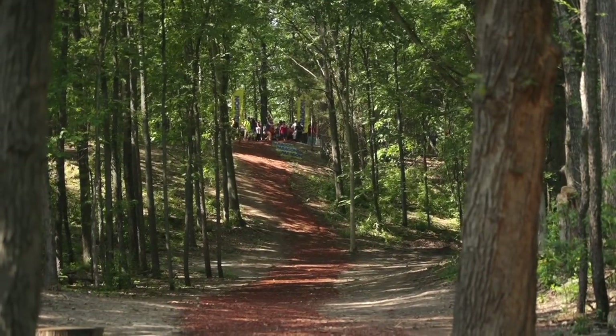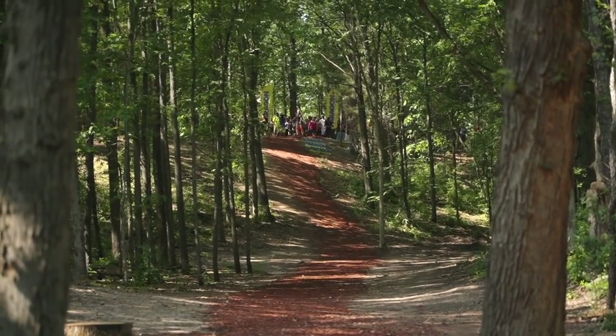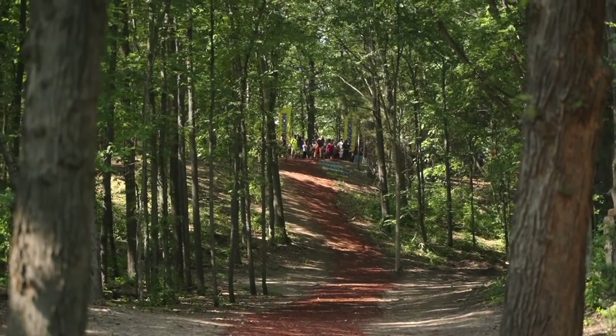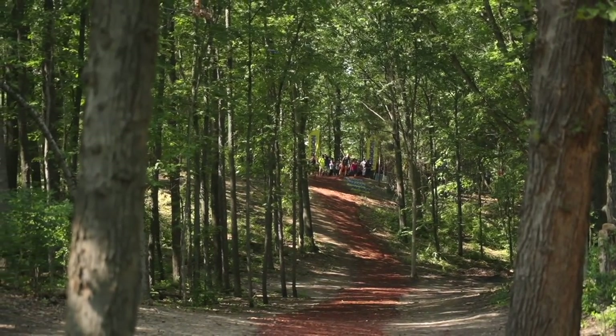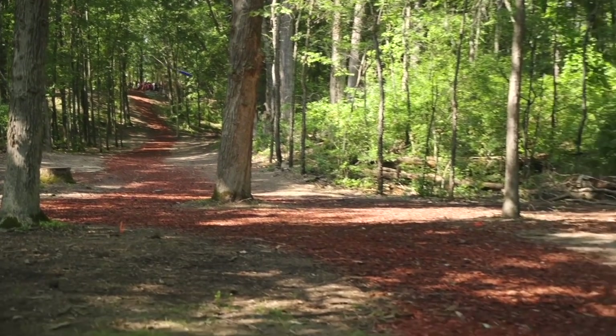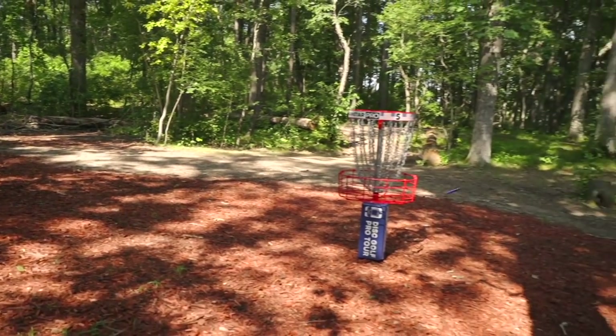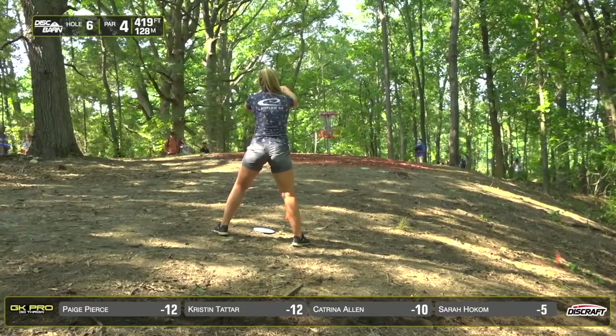This is one of the best shots I've seen. She has to — if she hits those trees high, she's going to kick far in one direction or the other. This is an aggressive line, really well done. But this is apparently how you get to the pin.